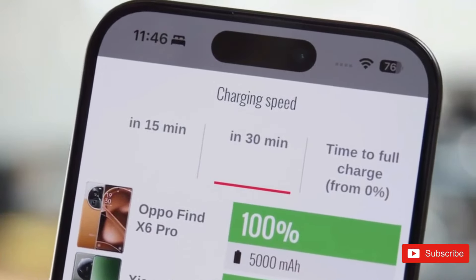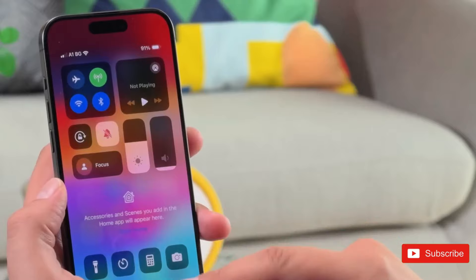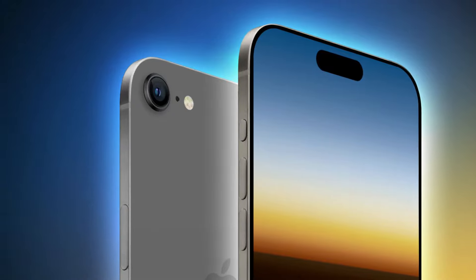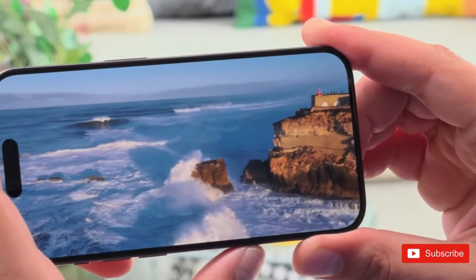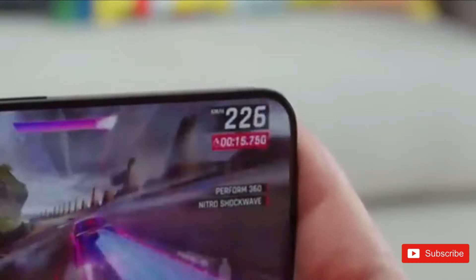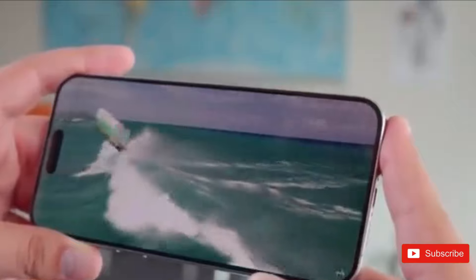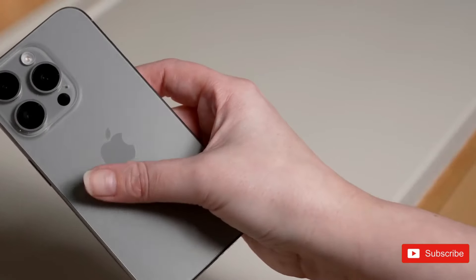The debut of the iPhone 17 Air is especially important as Apple continues to experiment with its portfolio, similar to how it introduced the iPhone Mini in 2020. However, the tiny model failed to meet expectations and was phased out. Similarly, reports claim the Plus model hasn't achieved the targeted sales, leading to the development of the slimmer Air variant, which may deliver more economic success.